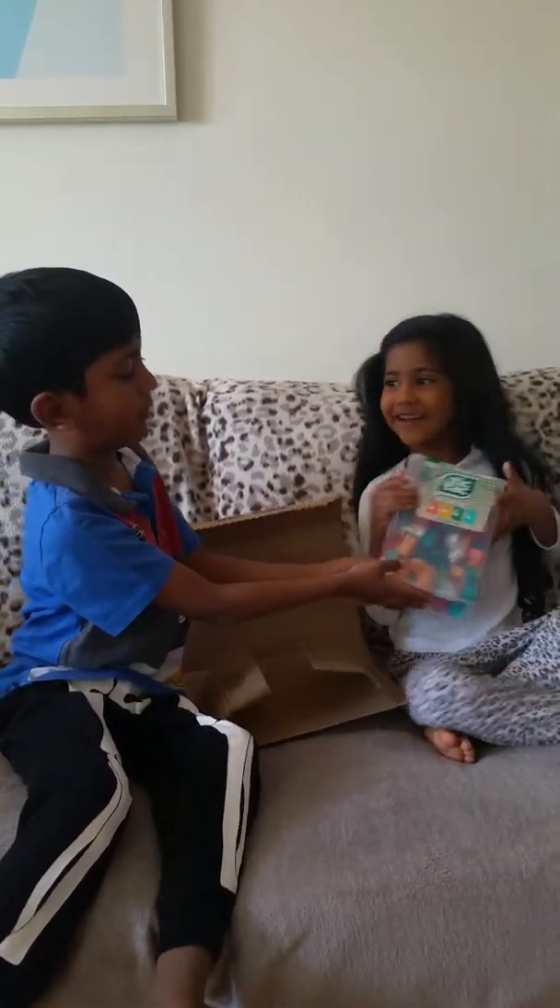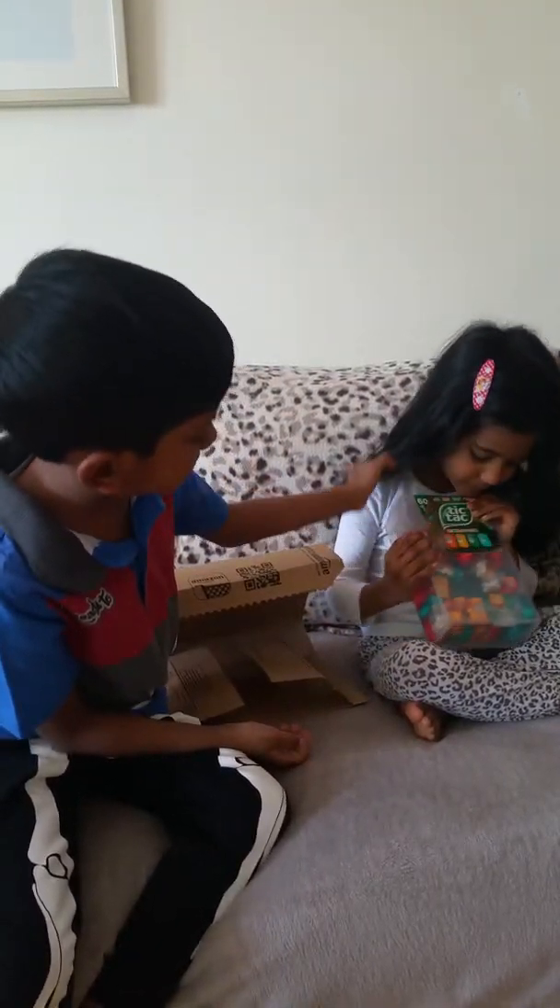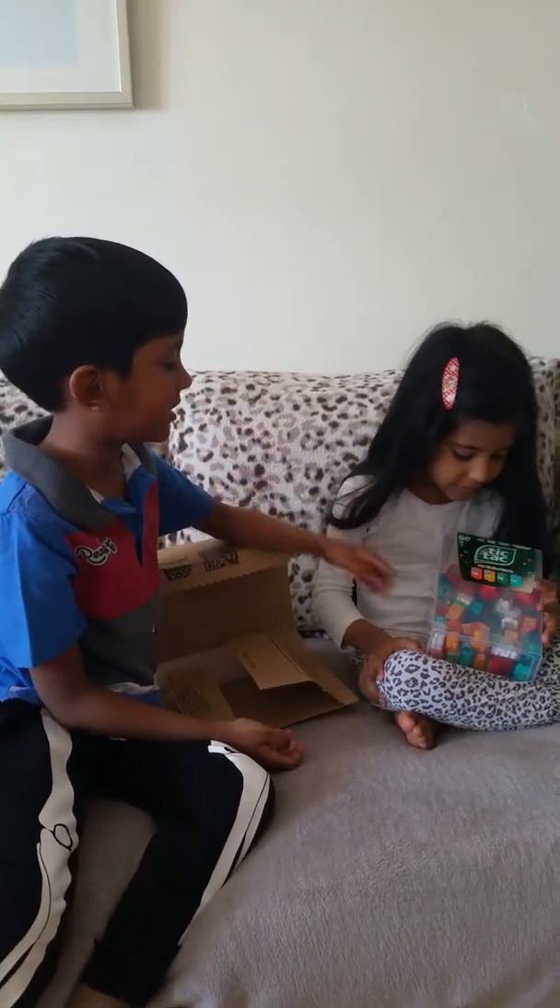Oh, it's a big Tic Tac box! Yes, it's a big Tic Tac box, with a lot of Tic Tacs — teeny tiny little ones.